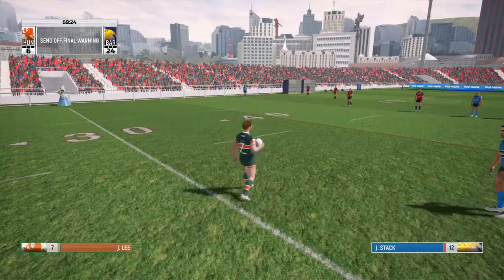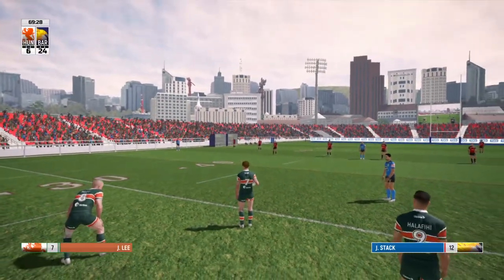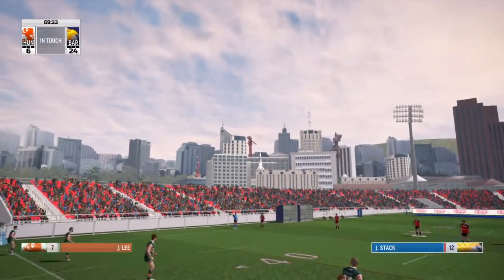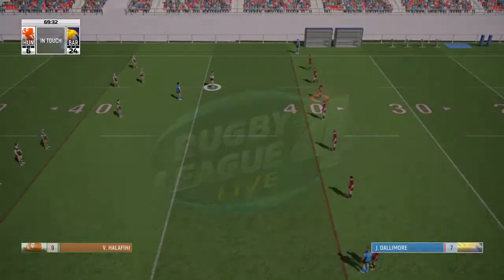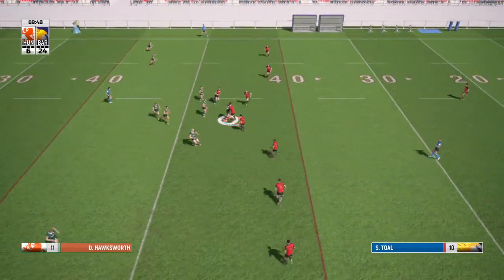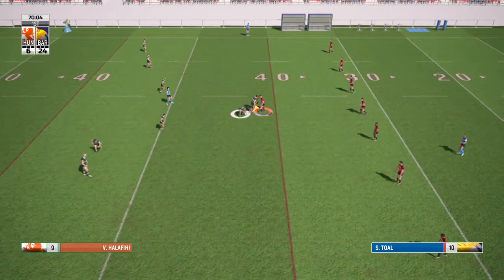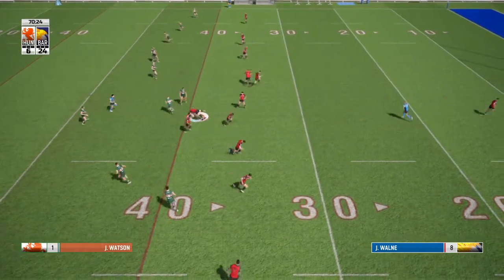That was a shocking thing to do. Barrow should have scored again and didn't — that was absolutely unbelievable. A penalty now — kicked back up to the halfway line. Barrow can't believe it — the Barrow coaching staff are absolutely flabbergasted that they blew a chance to score again there.